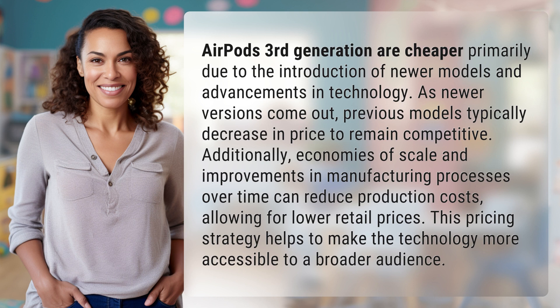Additionally, economies of scale and improvements in manufacturing processes over time can reduce production costs, allowing for lower retail prices. This pricing strategy helps to make the technology more accessible to a broader audience.